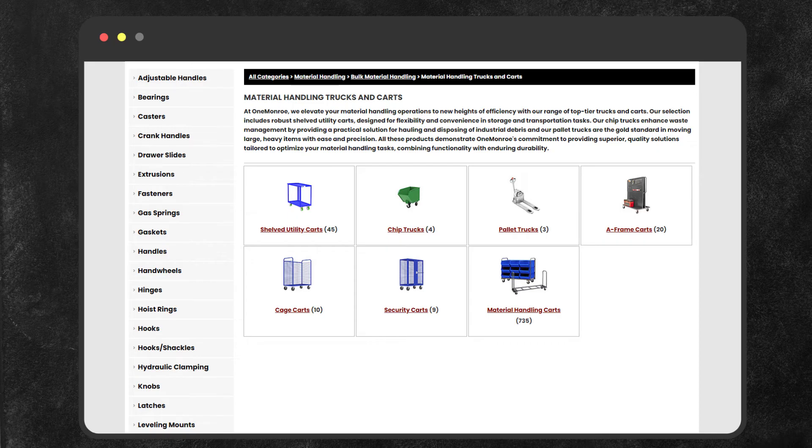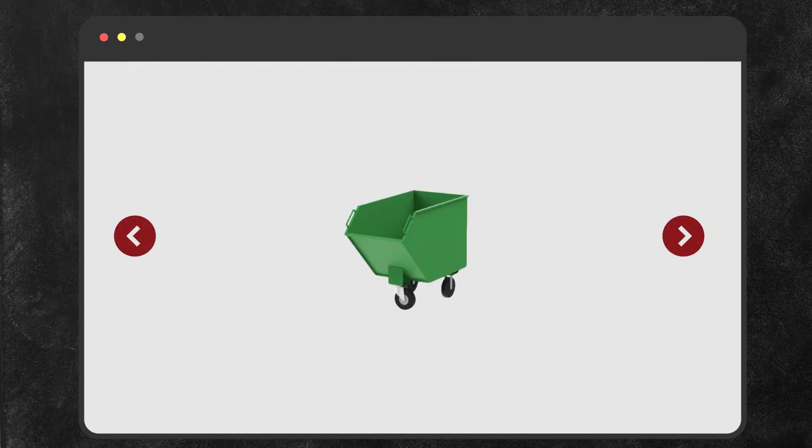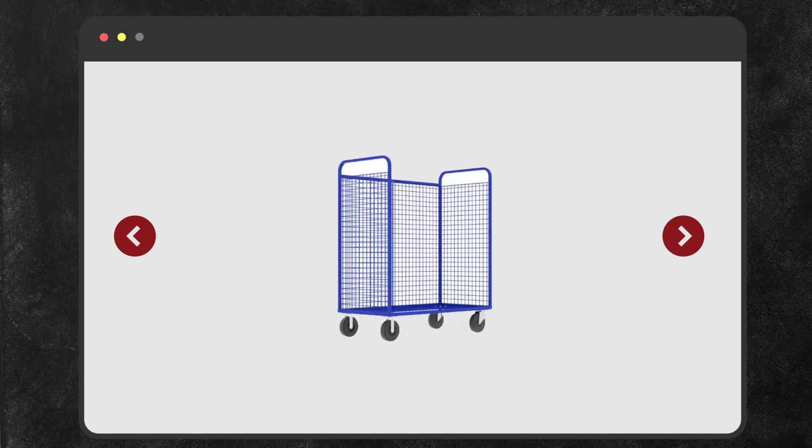For trucks and carts there are a variety of options including utility carts, chip trucks, pallet trucks, cage carts, and more.